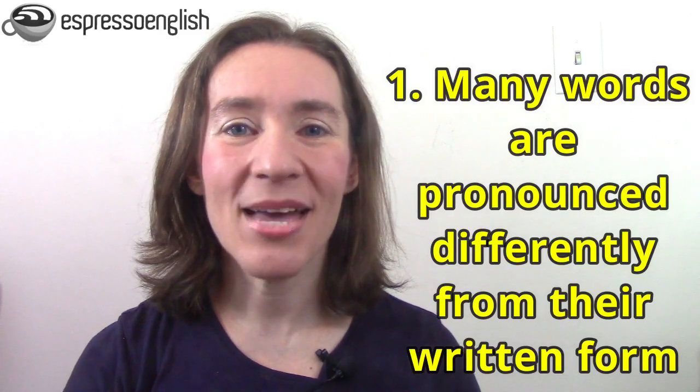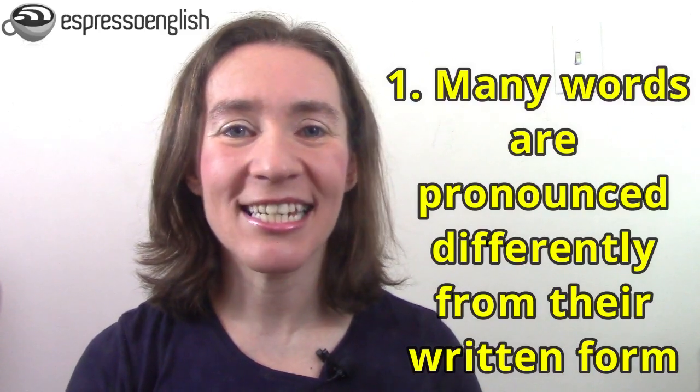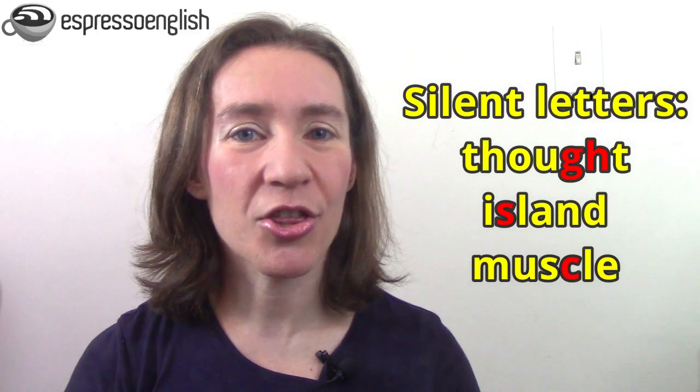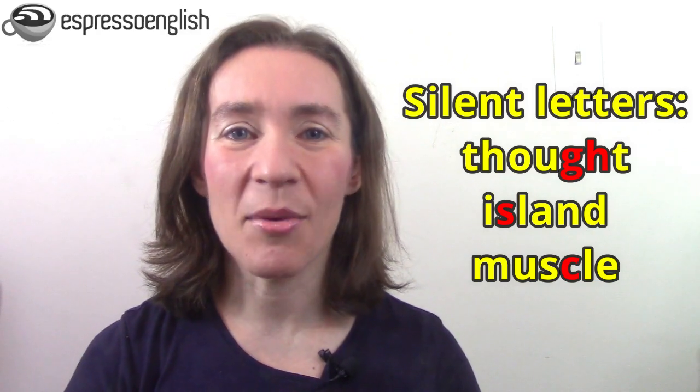Listening to English and successfully understanding it is difficult for three reasons. First, many English words are pronounced differently from their written form. We have words with silent letters like 'thought,' 'island,' and 'muscle.'